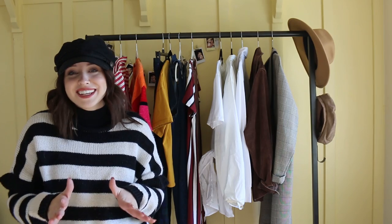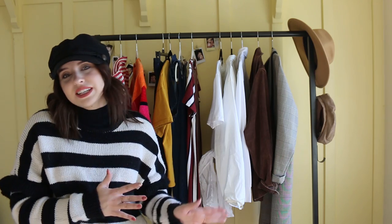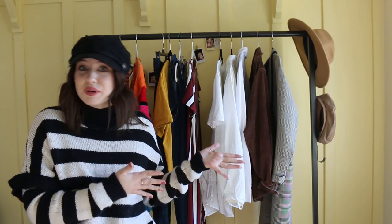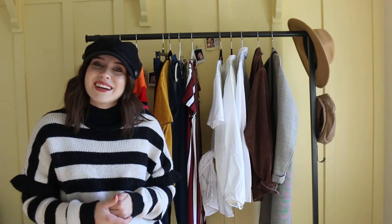I'm not always perfect and I can't find everything at the thrift store. I do fall into that fast fashion sometimes. So some of these things are not from the thrift store and I'll obviously mention that. If they're from the thrift store or not, I'll let you guys know. But yeah, let's just jump right in. I hope that you guys enjoy.